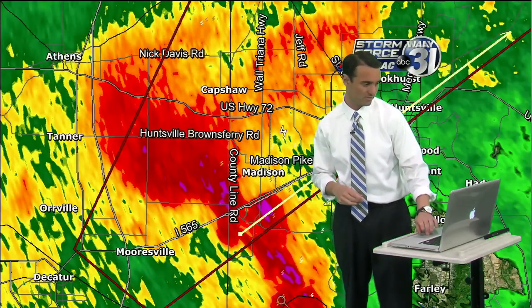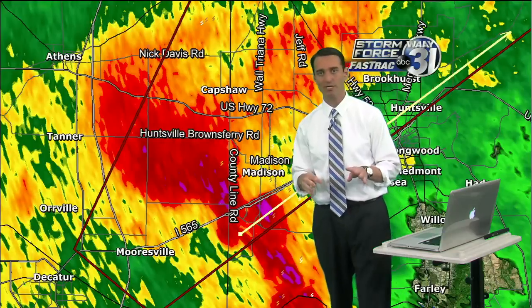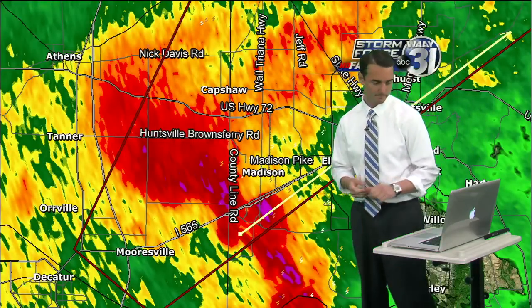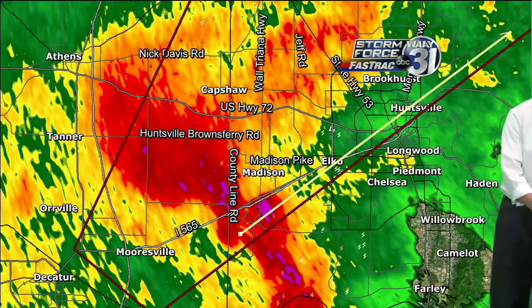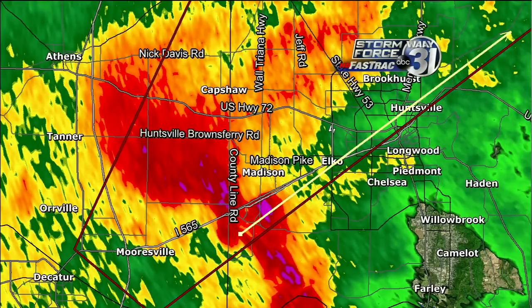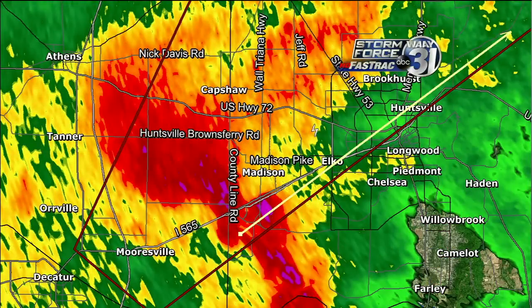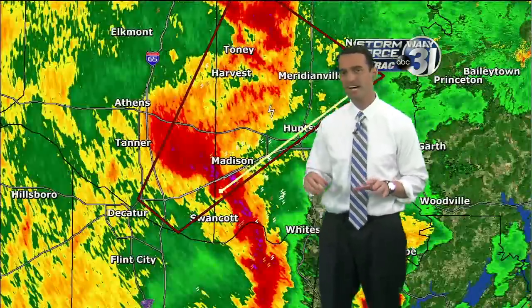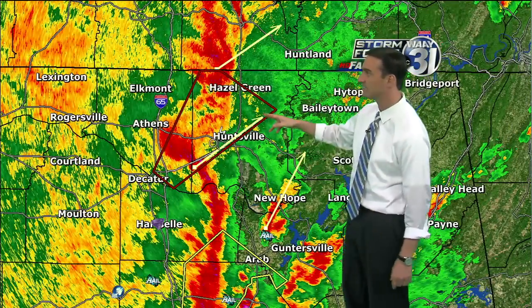This tornado warning goes until 4:30 — nine more minutes. The severe thunderstorm warning for southwestern Jackson, Marshall, and west-central DeKalb counties is canceled. That original severe thunderstorm warning is canceled, but the tornado warning is still in effect. This is the one tornado warning we're focused on for the next nine minutes, extending all the way up to Hazel Green. We're looking at a broken line of storms with a lot of wind, possibly some small hail, certainly heavy rain, and a lot of lightning strikes showing up on the northern side of Madison.